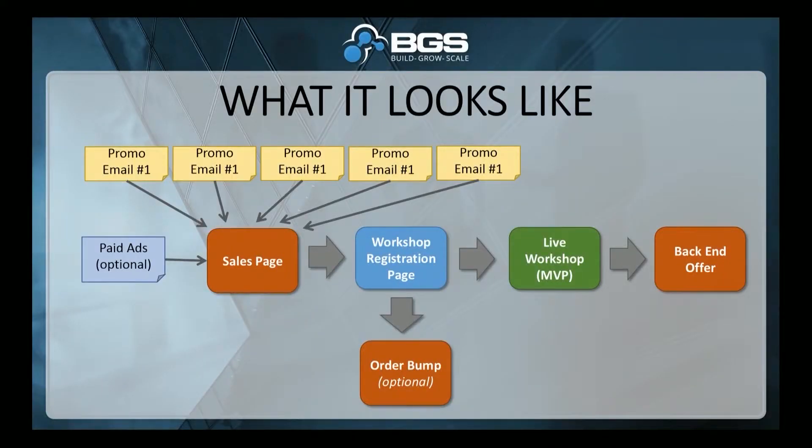Here's what it actually looks like when we break it down. All the promo emails point to the sales page. Paid ads also drive to the sales page. The sales page sends people, after they purchase, to the workshop registration page. The registration page can redirect them to an order bump, or it can simply tell them when the live workshop is and notify them when it's time. At the end of the live workshop, after you've delivered massive value, the people are excited and ecstatic — and then you sell them something else. And they think it's awesome and get even more value out of it.